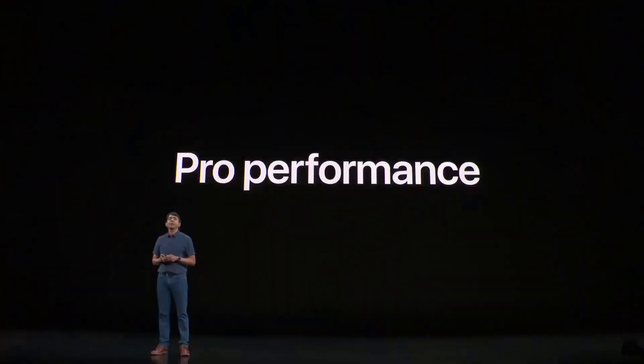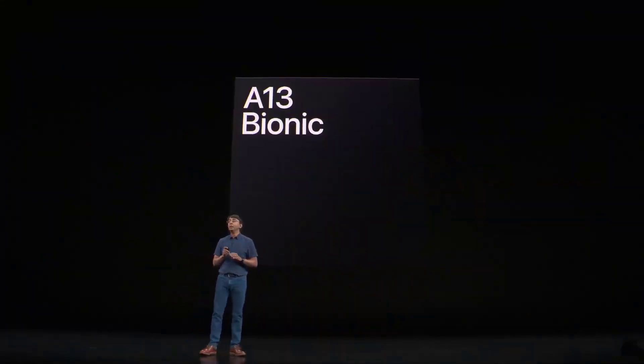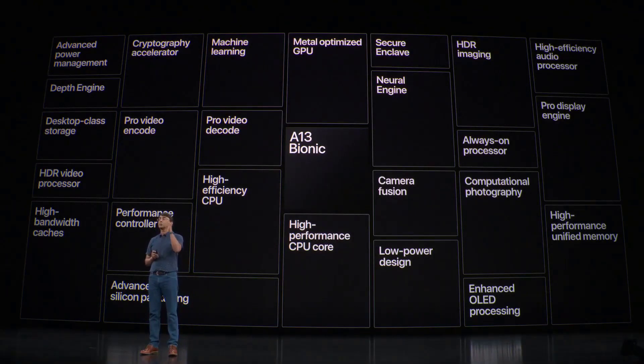Hello everyone. Our engineering team at Apple has been designing chips for iPhone for over a decade, and today I'm excited to talk to you about A13 Bionic, our latest creation. At Apple we have the benefit of owning the entire vertical stack — the software, the system hardware, and the chip design.